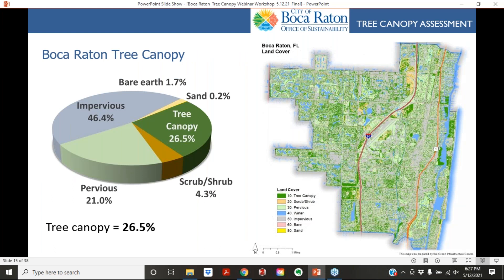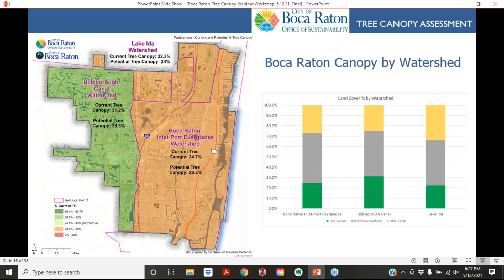Boca Raton's tree canopy is 26.5 percent. The pie chart shows the breakdown of other land cover types: about 46 percent impervious surfaces and about 21 percent pervious, with other categories making up the remainder. We also looked at land cover percentages by watershed, which shows variability across the city and will help when discussing stormwater and flooding impacts. The Hillsborough Canal watershed has a slightly higher percentage of tree canopy than areas like Lake Ida or the Boca Raton Enclaves watershed.